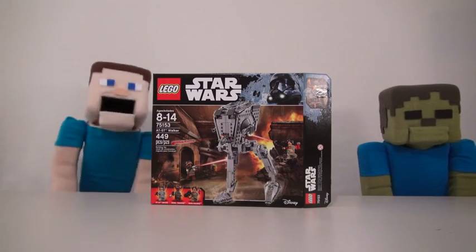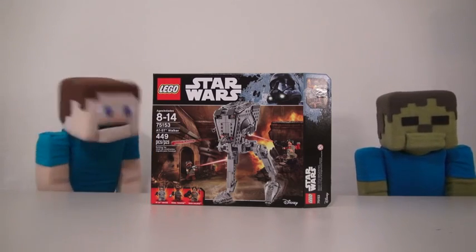Hey, kids! Welcome to the Puppet Steve Show! And today, we're looking at some Star Wars Legos!